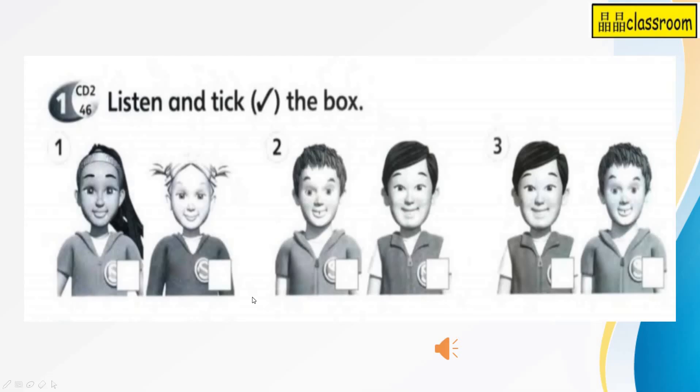Number one: listen and tick the box. Are you ready? We will begin now. Workbook, page 74. One — listen and tick the box.